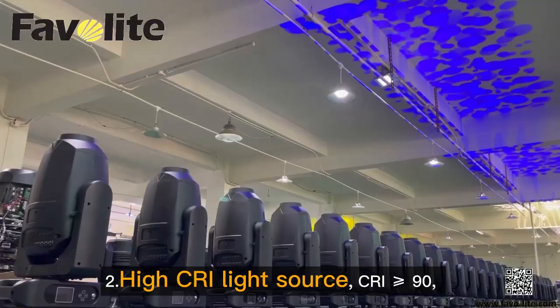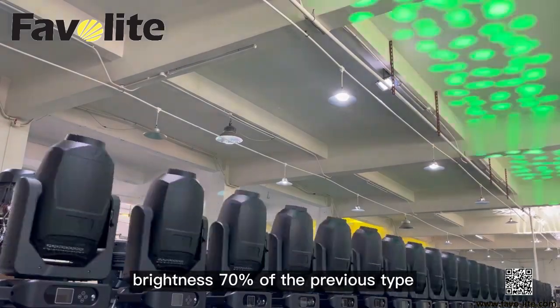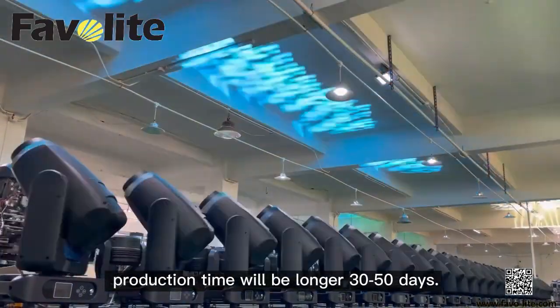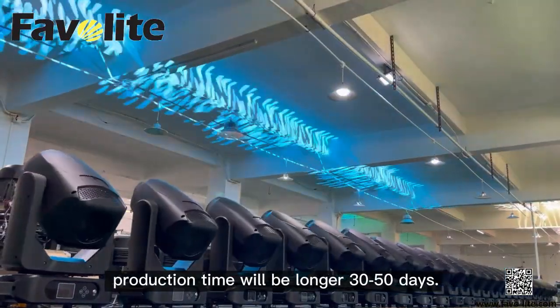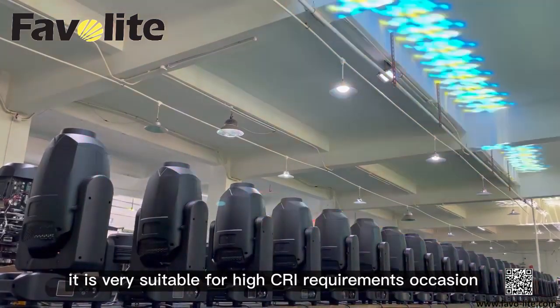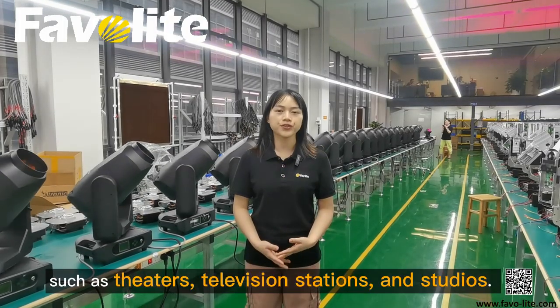Two: High CRI Light Shows, CRI more than 90, brightness 70% of the previous type. Production time will be longer by 30 to 50 days. It is very suitable for high CRI requirement occasions, such as theaters, television stations and studios.